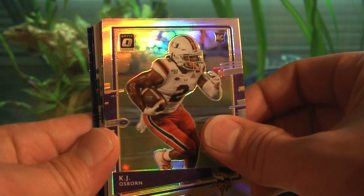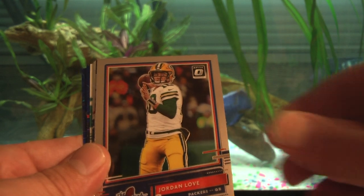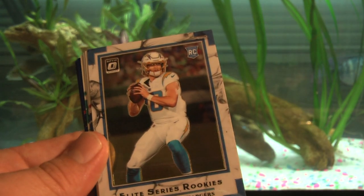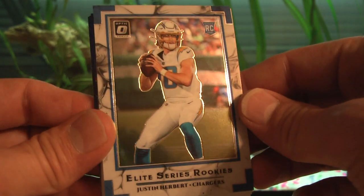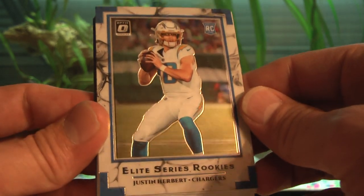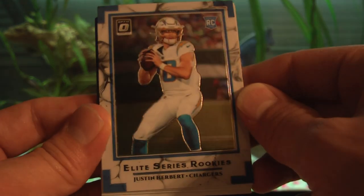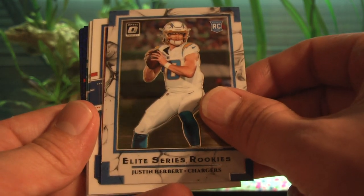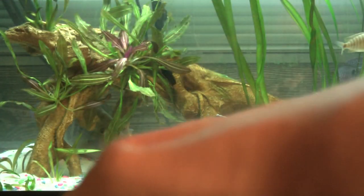Neither of the variations were bangers, KJ Osborne. Neither were the holos. But there we go — Jordan Love! There's the best card so far. Jordan Love, the rookie. And boom — Elite Series Rookies Justin Herbert! I pulled the Burrow out of my blaster box, now I have the Herbert. Best card so far from the two boxes — Justin Herbert. That's a nice one!